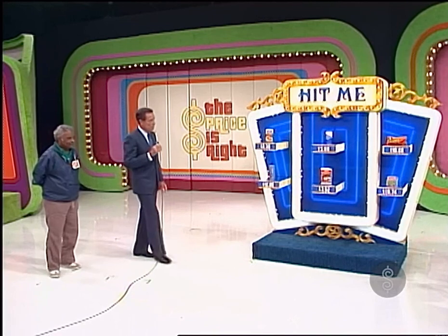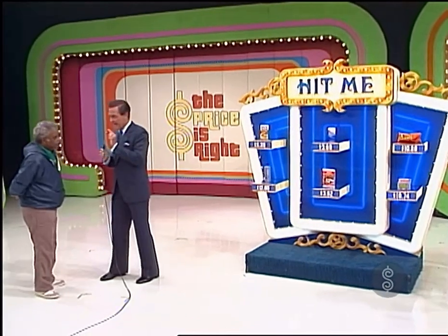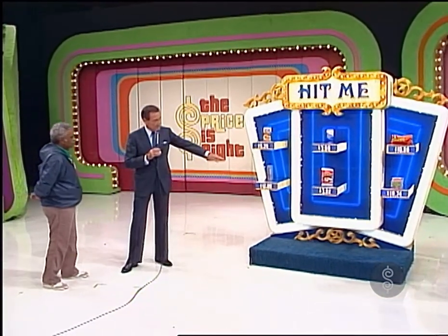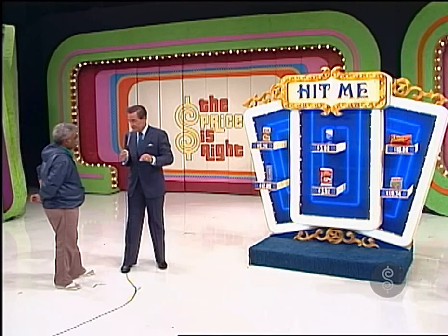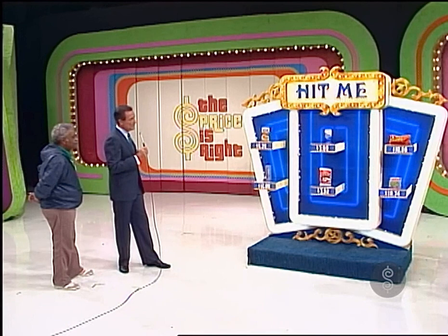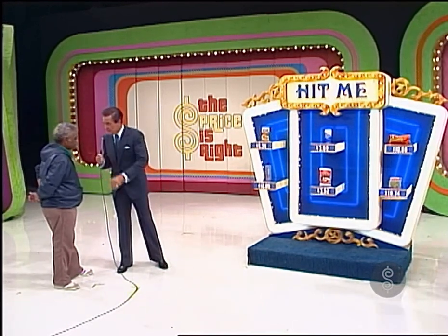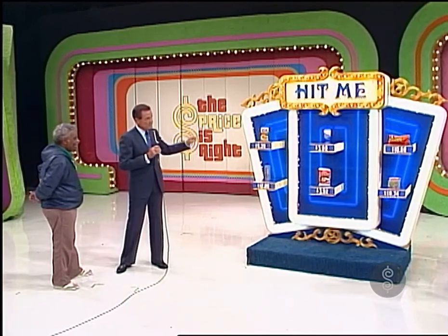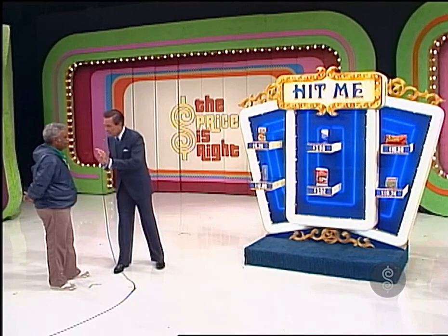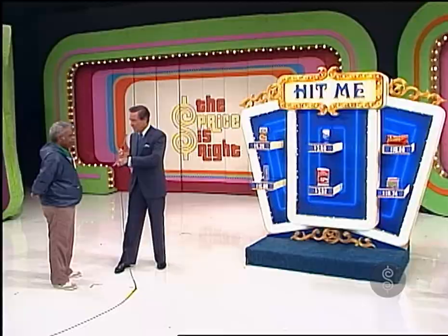The cards that you will draw are hidden away behind these prices here. These prices are interesting in that any price there could very well be the price of the product, in which case you'd get one if you chose that price. Or it could be the price of the product multiplied by, let's say, 3 — if you chose that, you'd get a 3. It could be the price of the product multiplied by 10. What you want to do is choose one that's multiplied by 10. Choose one that is the exact price — you can call that 11. You'll have 21 and win the game no matter what the house has in the hole.